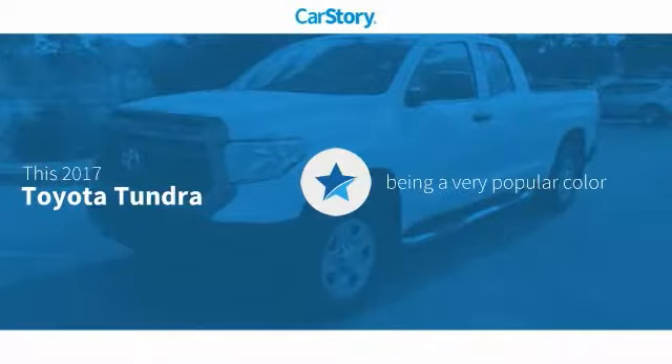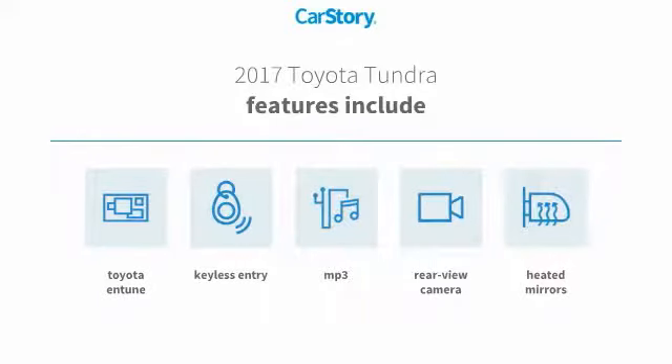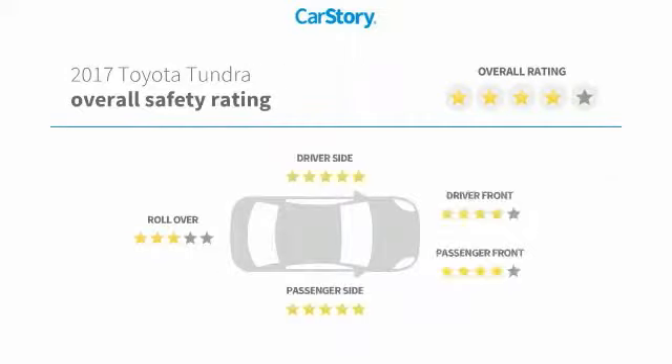Car Story research indicates this vehicle as being a very popular color. Features also include keyless entry, rear view camera, heated mirrors, MP3, Toyota Entune, with these ratings.